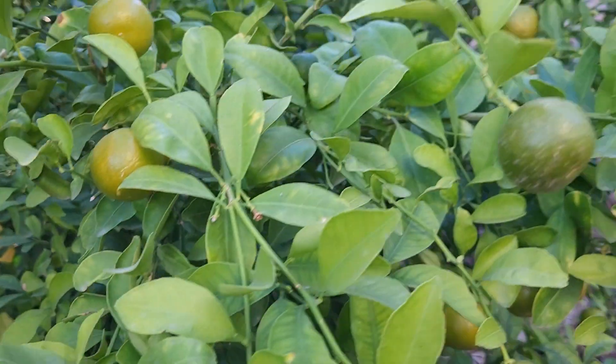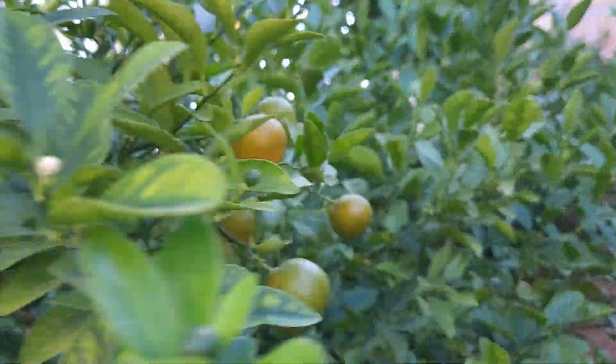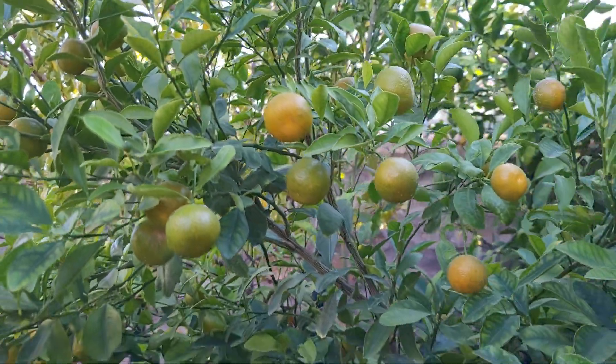I've got to get busy because if I don't pick them, they dry up, friends. They don't want to stay on the tree for too long. They dry up.